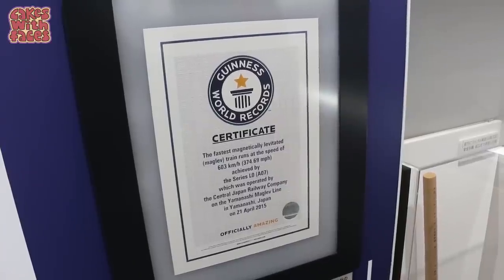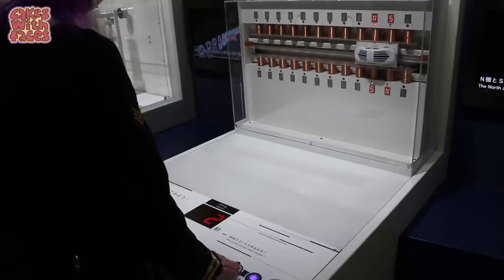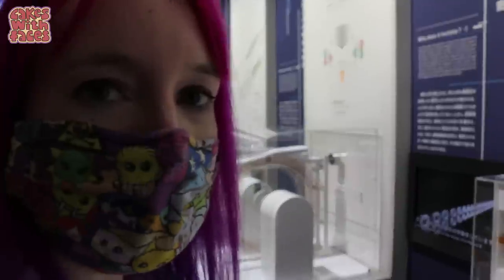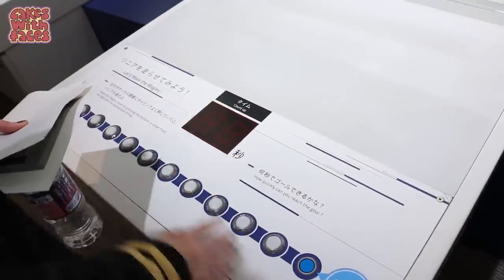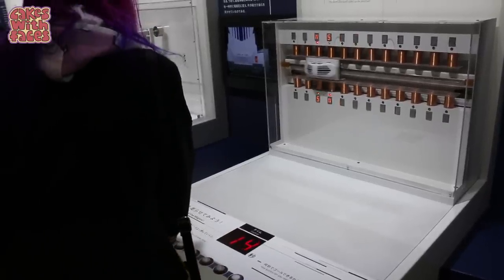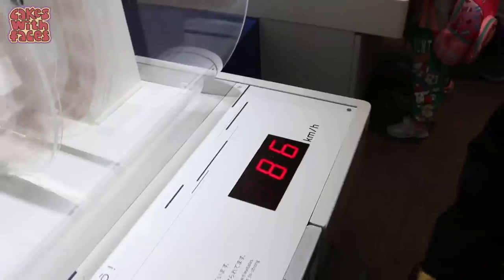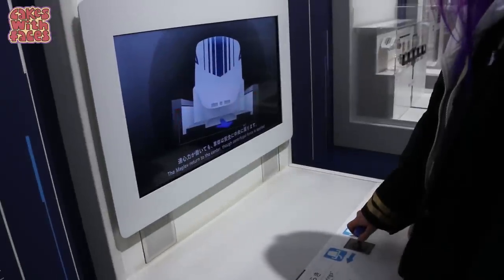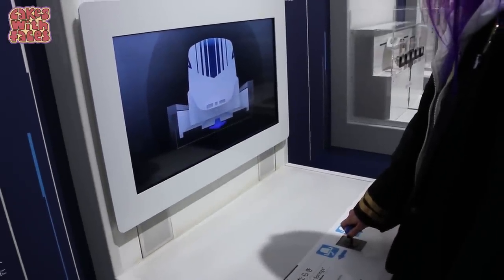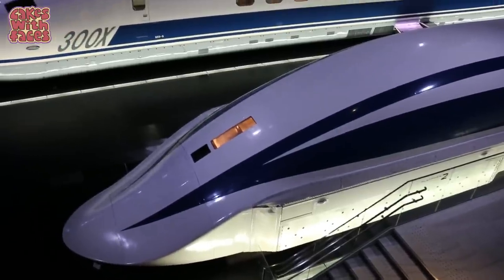The displays do a really good job of helping you understand how the technology works, with lots of buttons and things to play on. We're finding out how superconducting magnets move the train along — when you press the button it activates the magnets and the train moves. Can you make the magnet levitate? The train was actually moving because of the magnets going around. I can't believe these trains will be running so soon — they seem so futuristic.